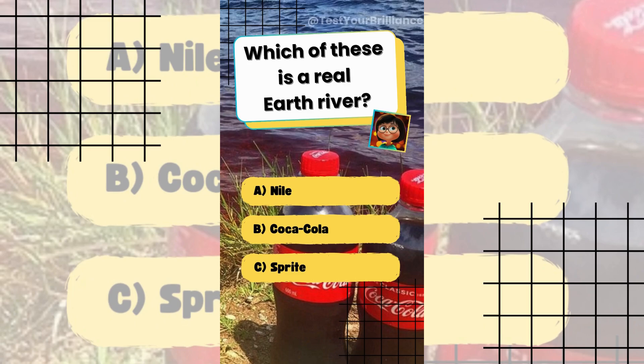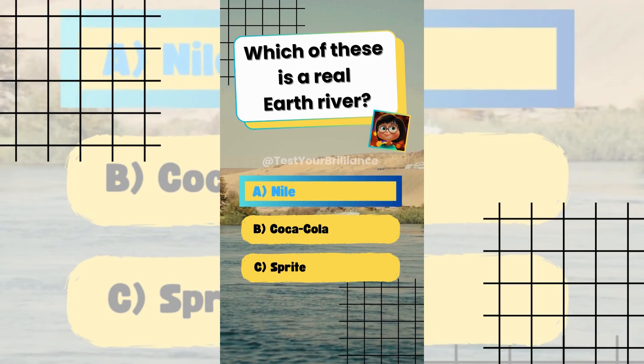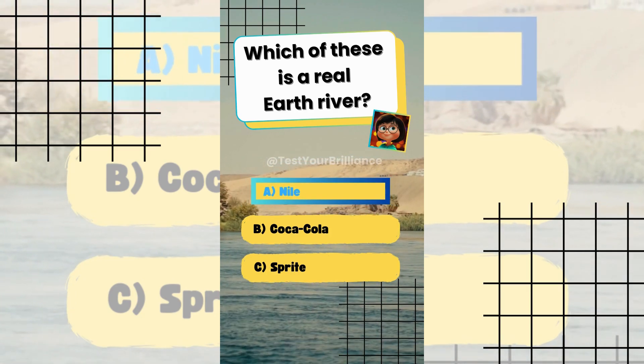Which of these is a real Earth river? The answer is A: Nile. It is one of the longest rivers in the world, flowing through Africa.